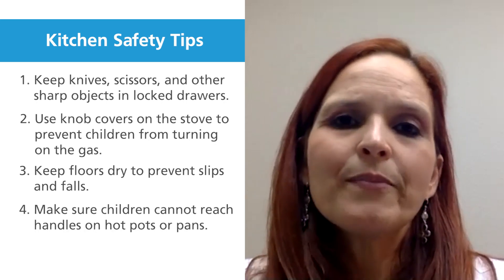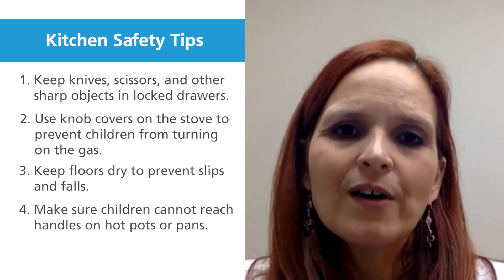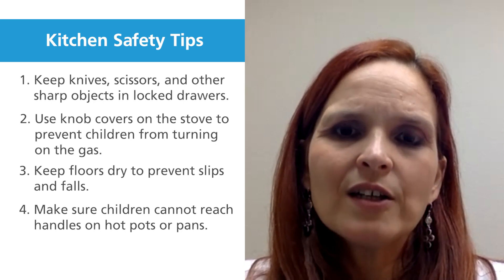Whenever you're cooking, all your pots and handles should be on the inside part of the stove so the kids cannot reach them.